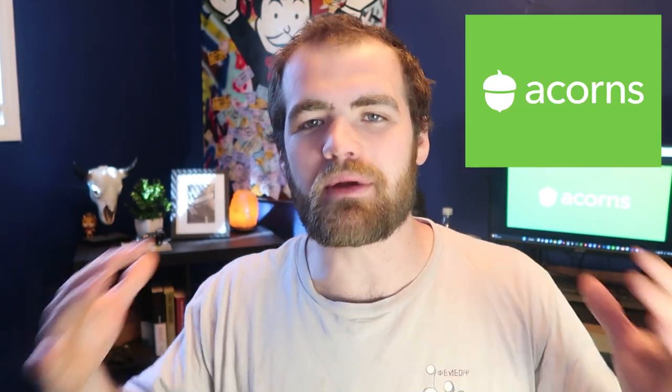Hey guys, it's Carter. Welcome back to the Best Investing Money Management channel on YouTube. In today's video, we're going to be diving in and looking at how much money I made off $15 per week into my Acorns account. What we've been doing is investing $15 every single week into the Aggressive Acorns portfolio to see if it's worth it for investing. So I hope you guys enjoy it — let's jump into it.